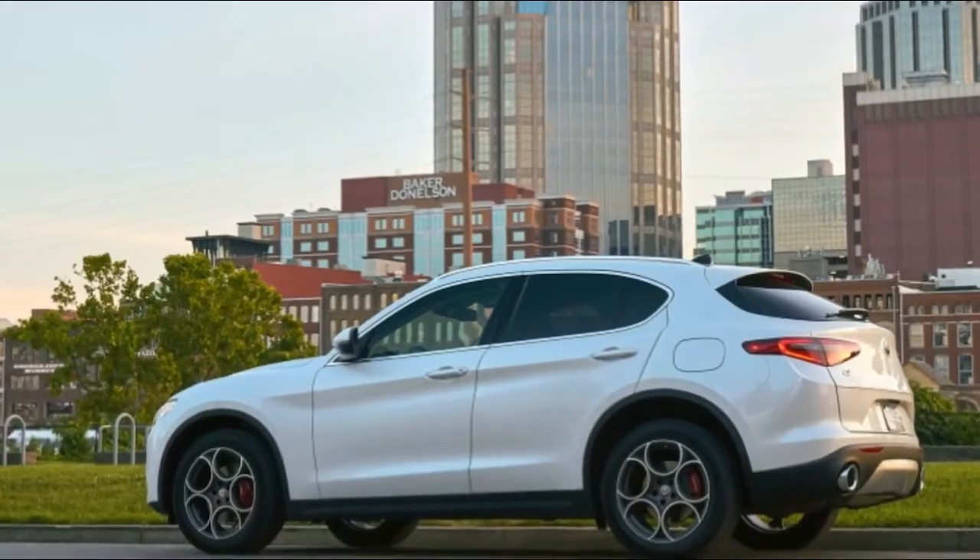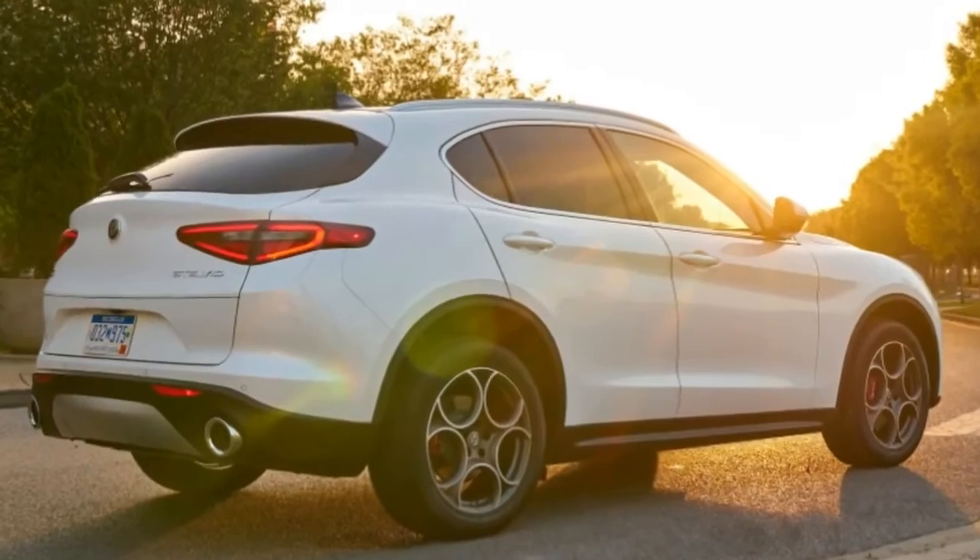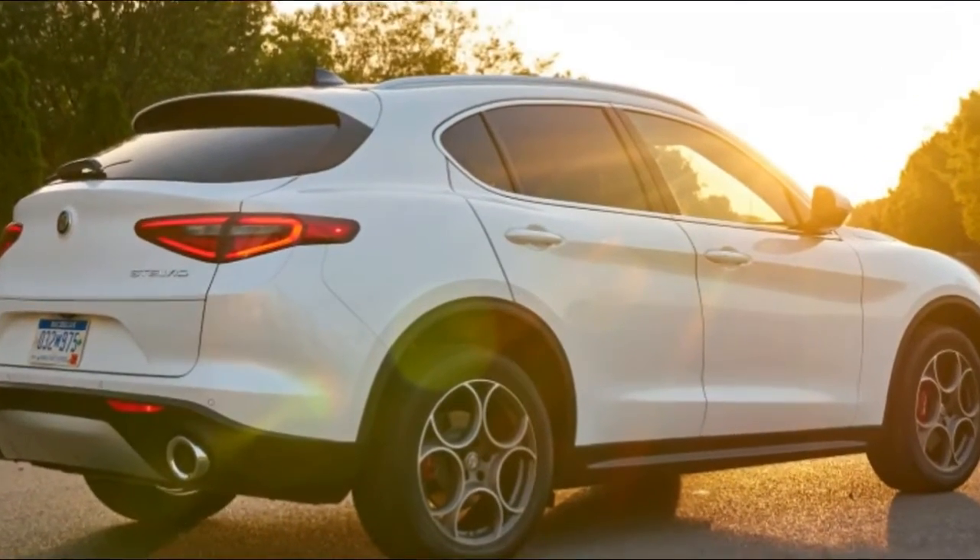And although there are people haulers and people haulers that haul ass, none do the latter with such glamour as the Stelvio. Damn, this thing looks good. And I hate SUVs.